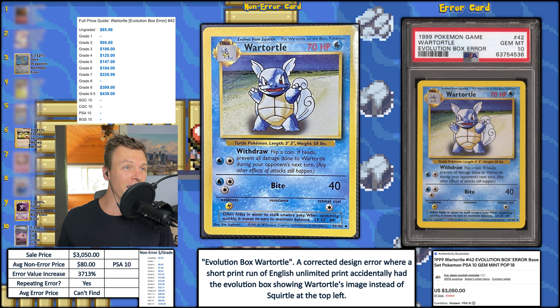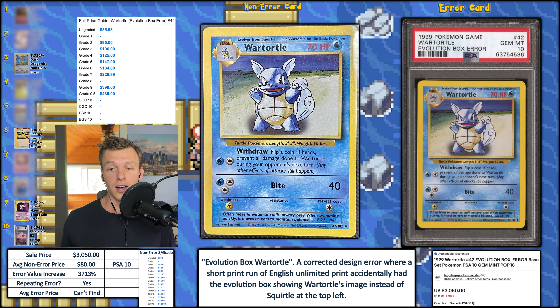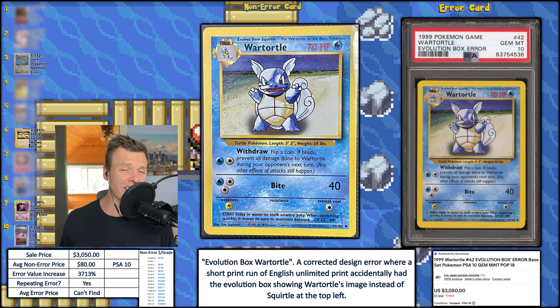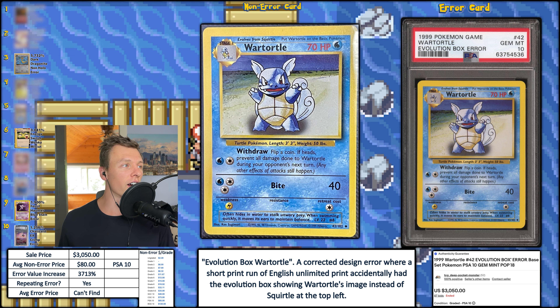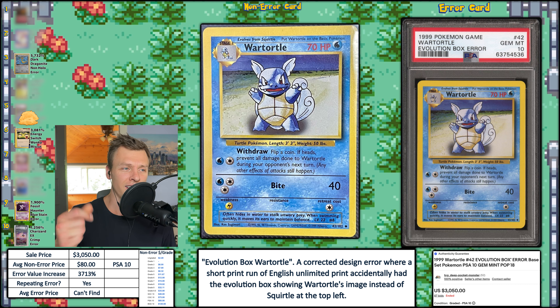Now this is the big dog. PSA 8 is pretty incredible, and I'm so glad that viewer was watching. But a PSA 10 — this is the first example I have seen of this. Looking on price charting for the Evolution Box War Turtle error, it is not there because I don't think we've seen a PSA 10 from any grading company before. This card sold for $3,050 — that is actually the number one highest sale this week. The EVI is 3,713%, good enough for number five this week. 87 bidders — you can tell people wanted this bad. It says pop 18, so they don't sell very often, but this is definitely a very rare card.